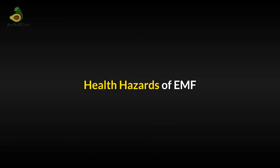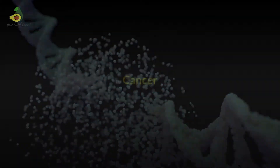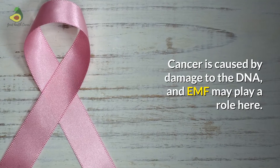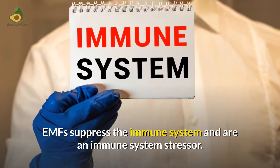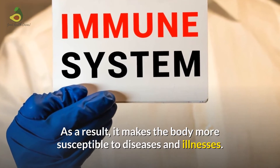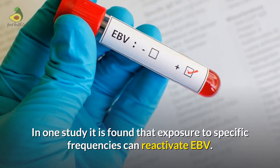What are the health hazards of EMF? DNA damage: prolonged exposure to non-ionizing EMF has been linked to DNA damage, changes in cellular functions, and cell death. Cancer: cancer is caused by damage to the DNA, and EMF may play a role here. Suppressing the immune system: EMF suppresses the immune system and is an immune system stressor, making the body more susceptible to diseases and illnesses. Reactivation of virus: in one study it was found that exposure to specific frequencies can reactivate the Epstein-Barr virus.